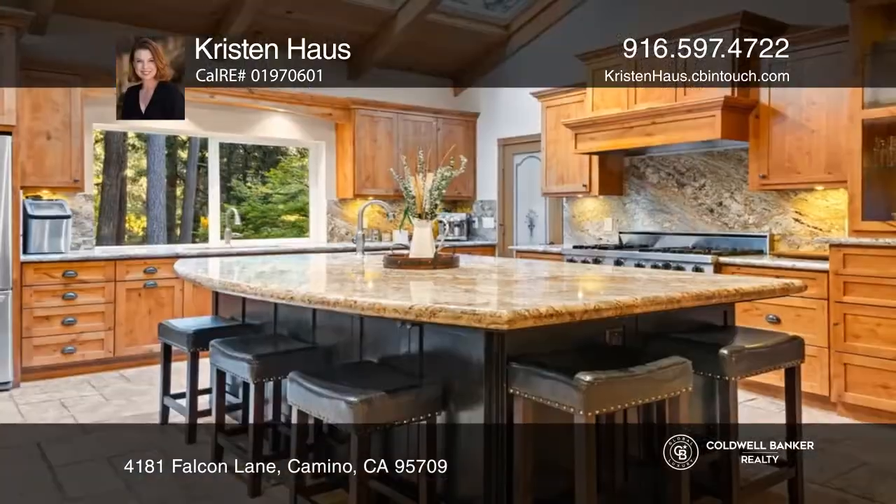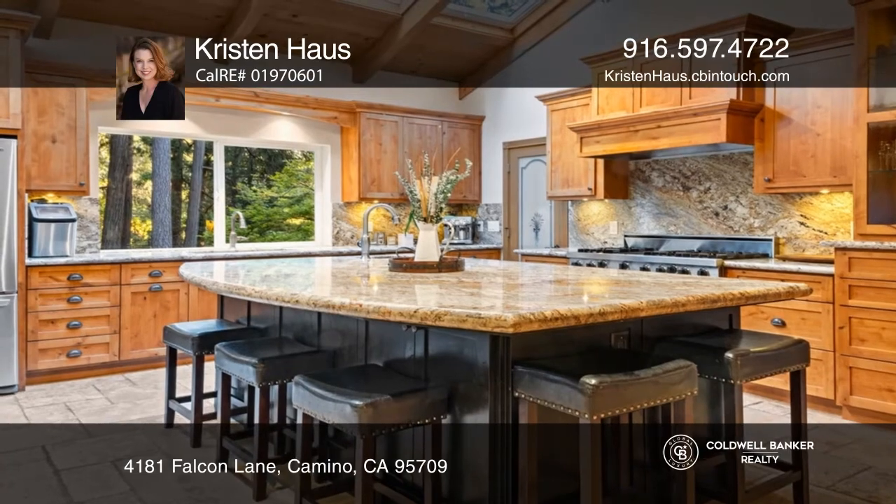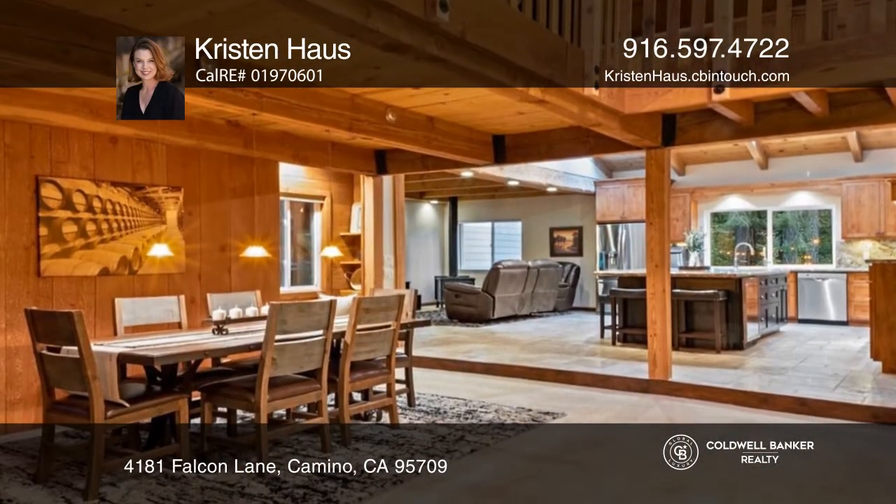Enhanced with natural materials and organic accents, this stunning home has an interior that's just as beautiful as its environs.